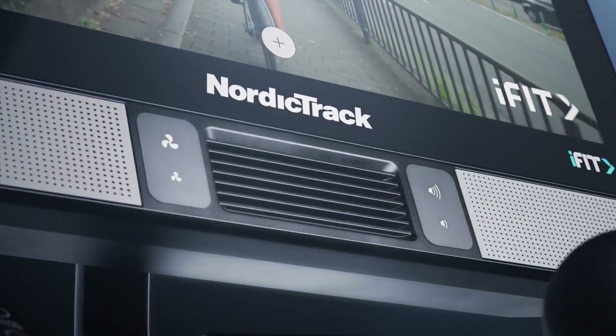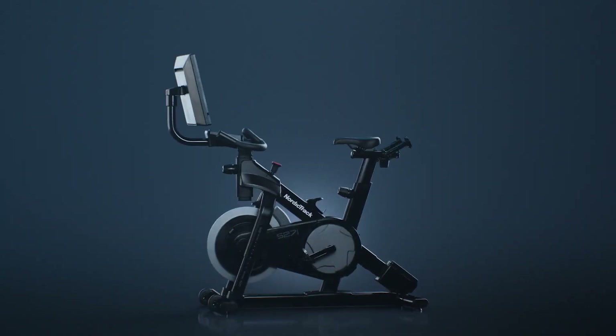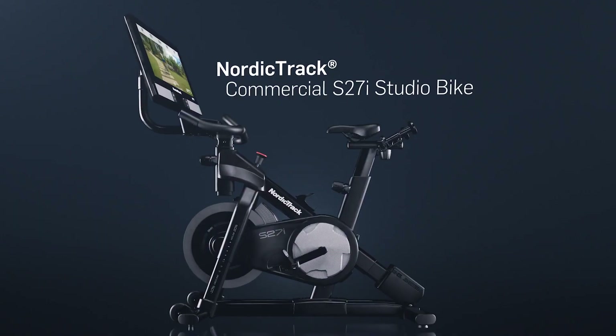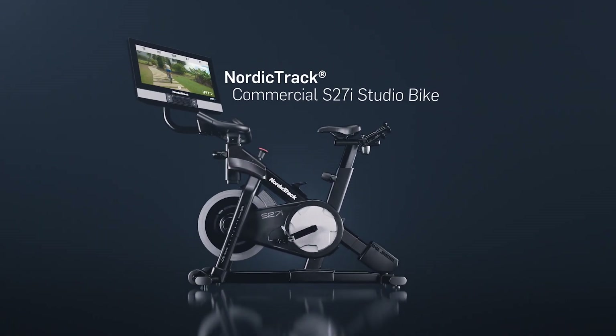Our most advanced sound system means clearer audio for an even more immersive workout. The S27i is built to last with an industry-leading warranty. Take the first step on a lifelong fitness journey with the NordicTrack S27i Studio bike from iFit.